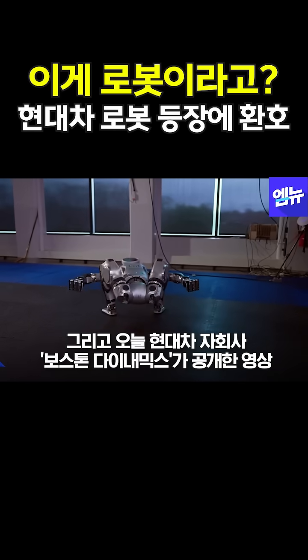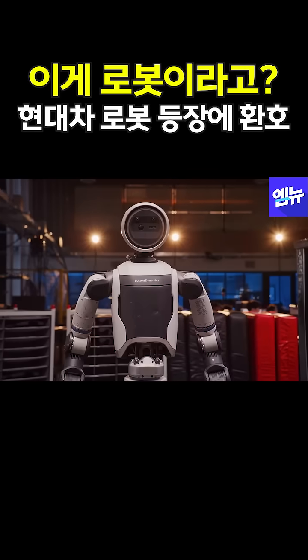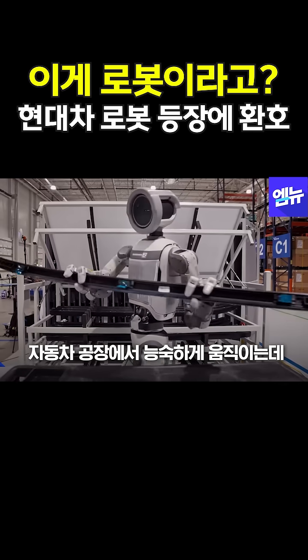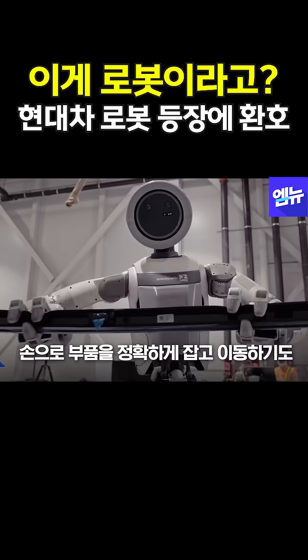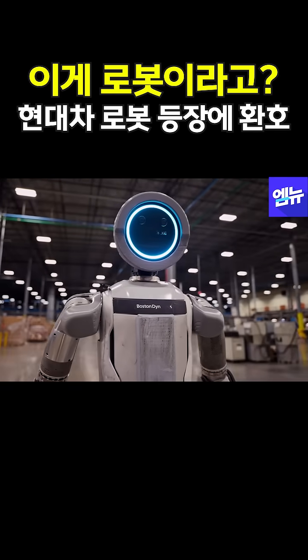Now begins the next chapter: a superhuman robot, built to perform, built to work. Atlas is the realization of three decades pushing and breaking boundaries — the best we've ever built, and the bridge between human ingenuity and what comes next.